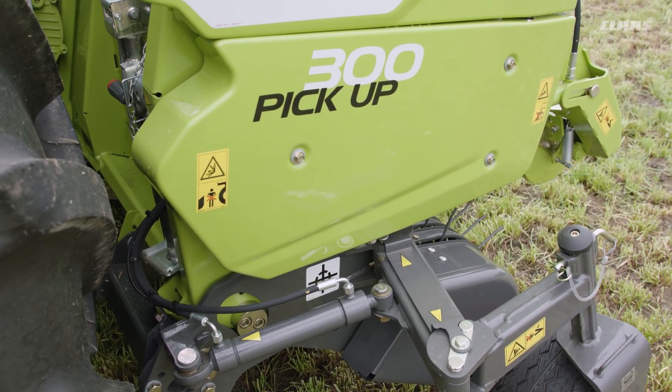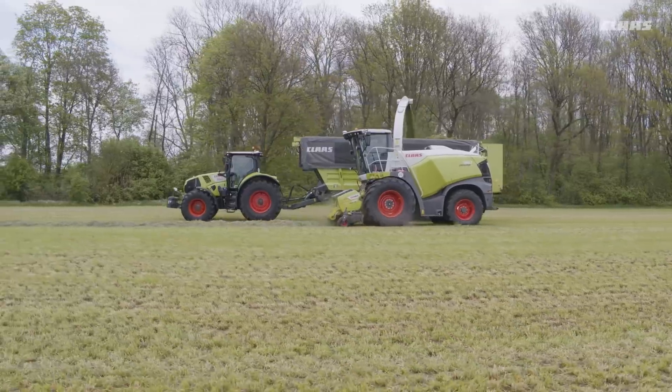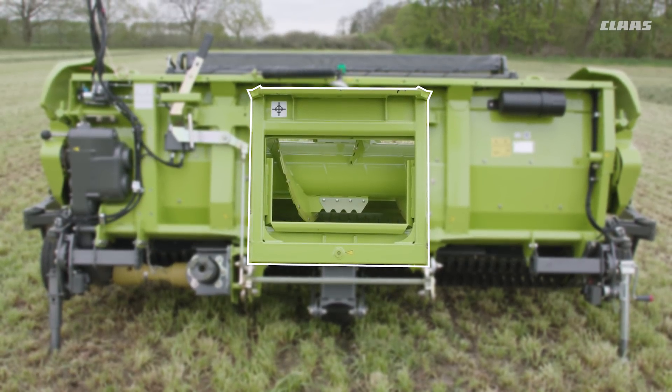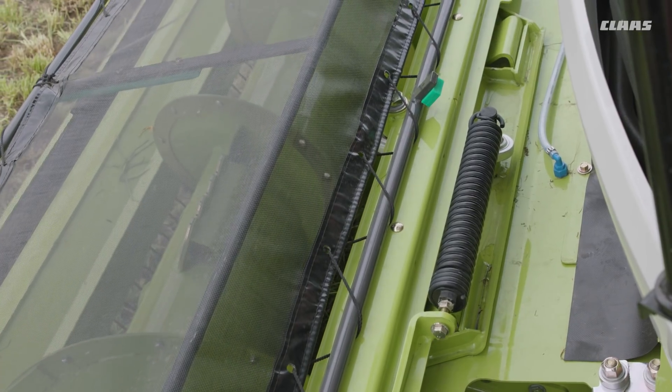This arrangement allows the unit to follow the ground contours in the direction of travel. A new feature for the pickup 300 is the suspended frame. The combination of the torsionally flexible rake and the suspended frame ensures optimal lateral compensation.